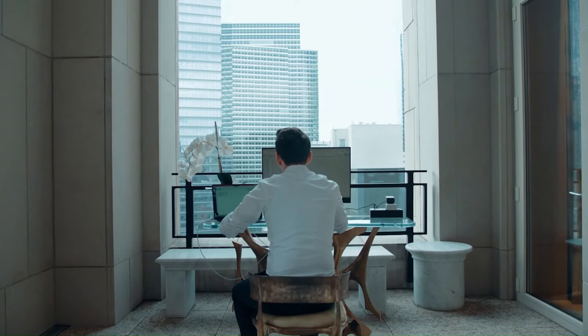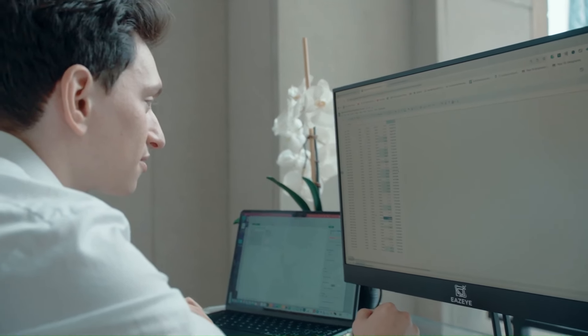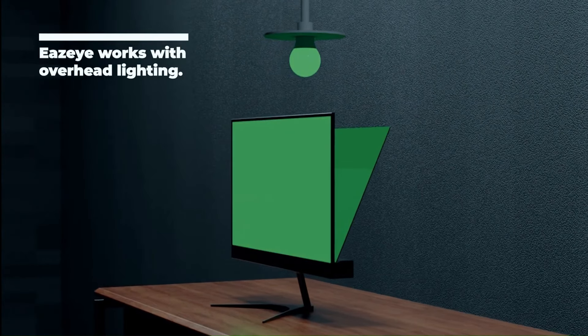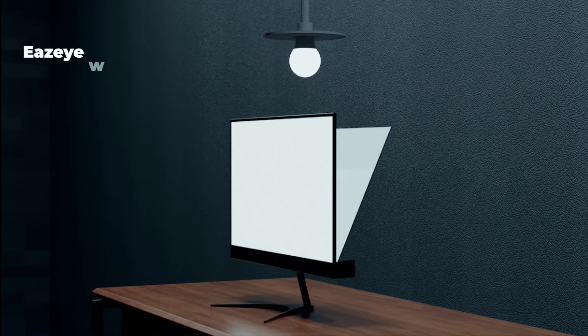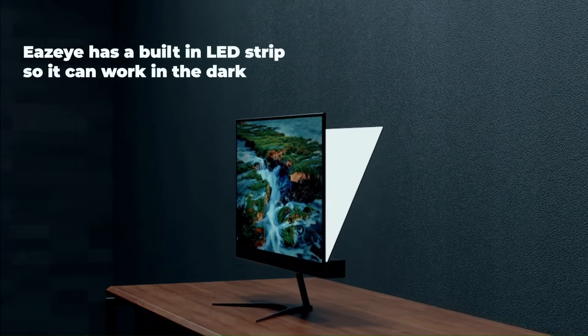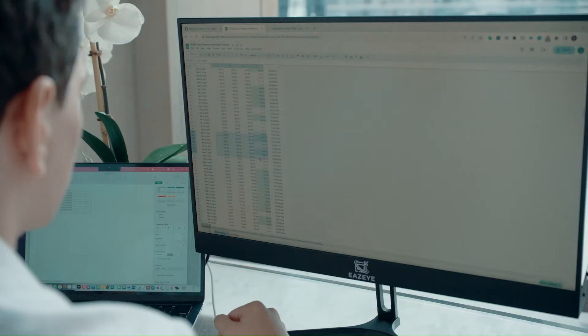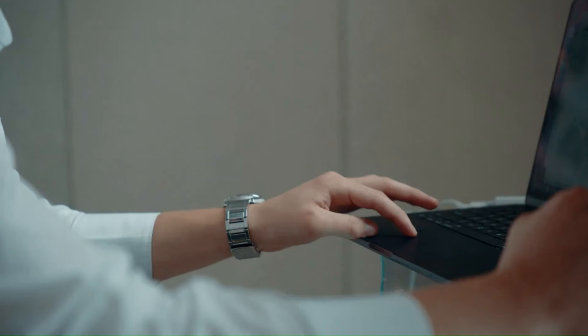This not only reduces eye strain but also allows the monitor to work in brighter environments such as outdoors and in direct sunlight. It's a 24-inch, 75Hz, 1080p monitor that promises to greatly reduce eye strain thanks to its environmentally conscious design. The EazeEye monitor is a sustainable, user-friendly solution to eye strain and high energy consumption of traditional displays.